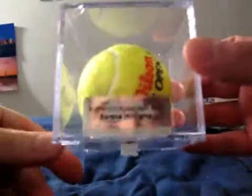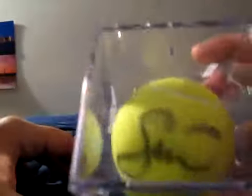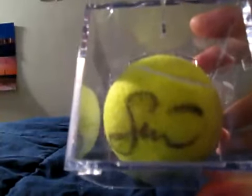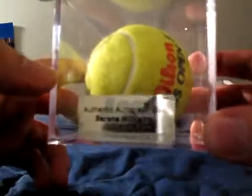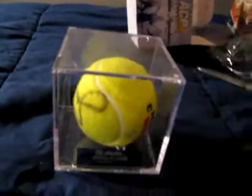Holy shiznit — this is actually better than I was expecting. Serena Williams! That's pretty damn nice, and the auto is one of the better autos I would say. That's better than I was expecting, to be honest with you. I am cool with that — it works for me. I might have to try some more of these. Peace.